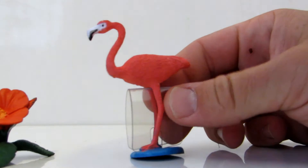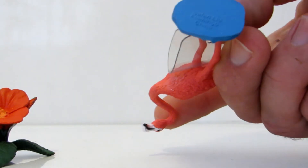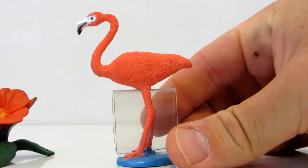You see this beautiful flamingo? That's a flamingo, yeah! Very detailed flamingo. Very detailed.